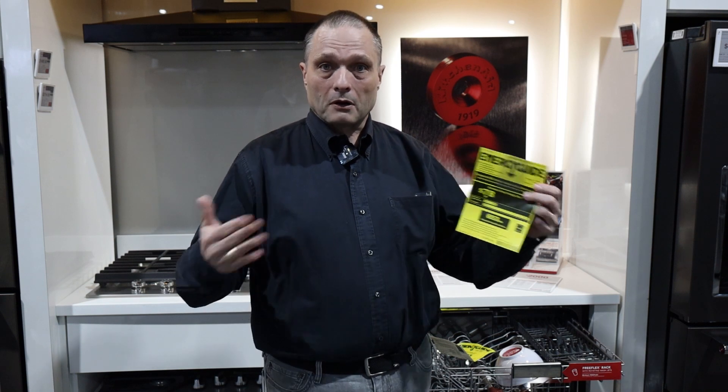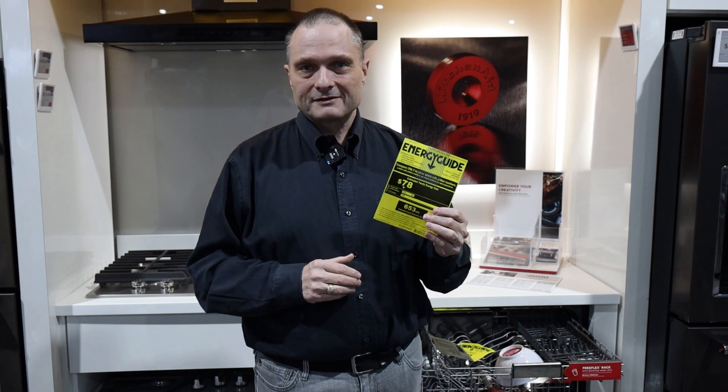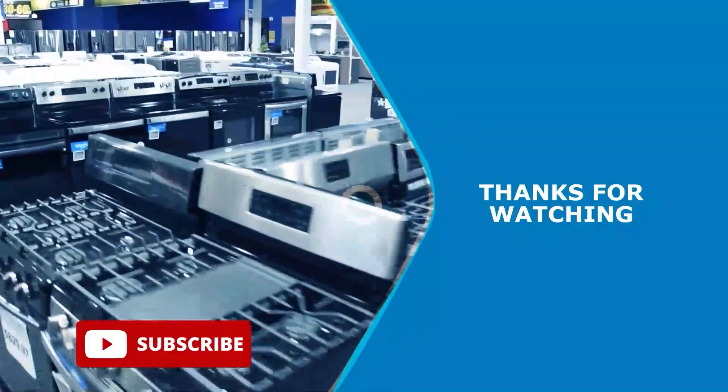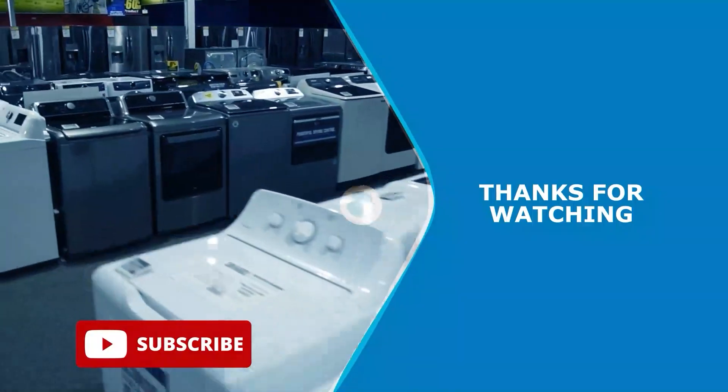Look for the Energy Star symbol — you'll see it in advertisements and on the appliances. If you go into a new apartment or a new home, these tags will still be up, and you can tell that this is a place that actually helps conserve energy. I hope that's understandable to you, and if you need any further help, come to Appliance Factory, Mattress Kingdom. We'll see you next time.